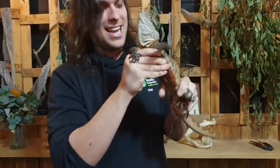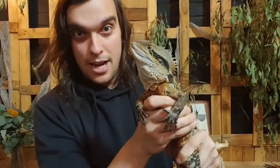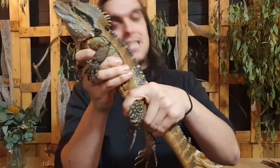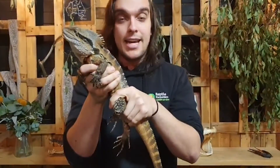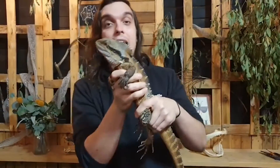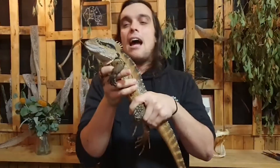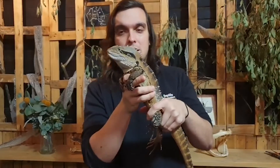This first bloke is the largest of his kind in Australia. This is Zilla, and Zilla is an eastern water dragon. Eastern water dragons are the largest dragon species in Australia — they're even bigger than our frillies. At full size, a big male eastern water dragon like Zilla can be over a metre long. That does include the tail, but they are a very large dragon species.